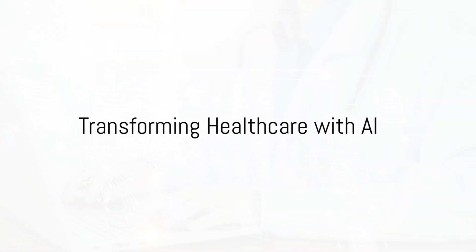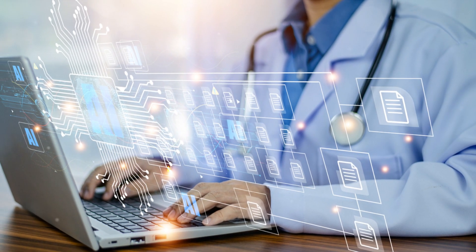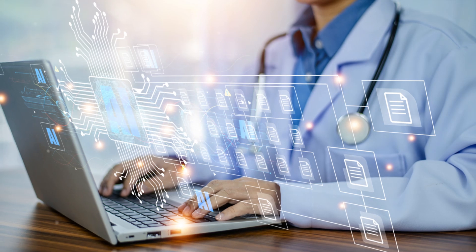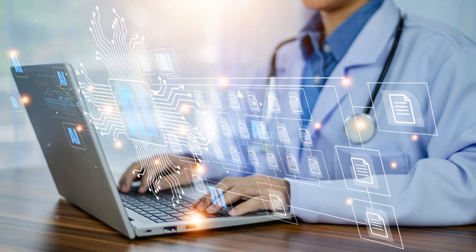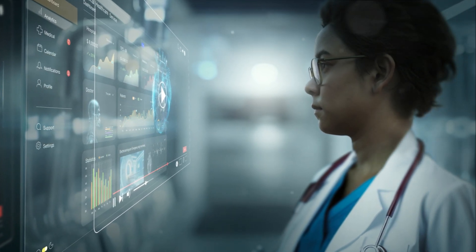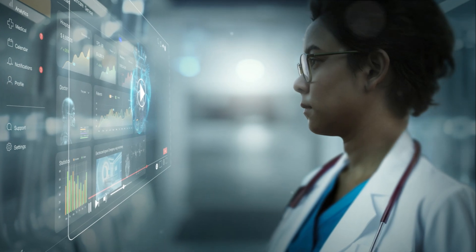Imagine a world where rapid access to patient records is essential. Our AI product streamlines inquiries from various data sources such as Word documents, PDF files, and JPEGs. With this tool, Nurse Jane can ask precise questions and instantly retrieve all relevant information in clear, simplified responses.